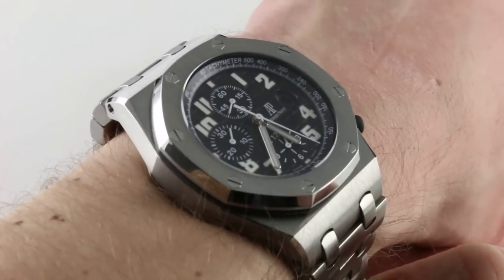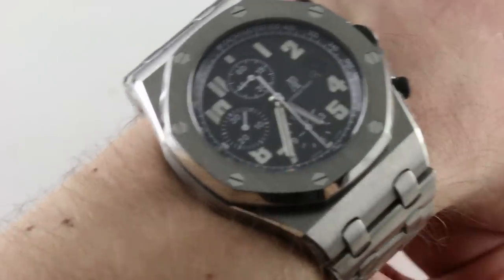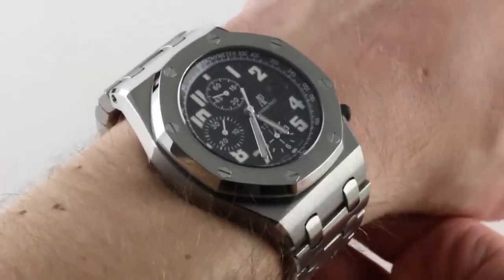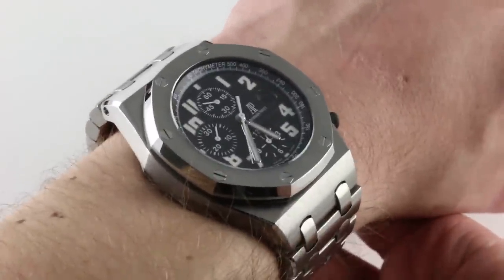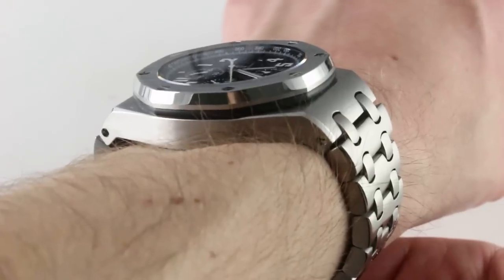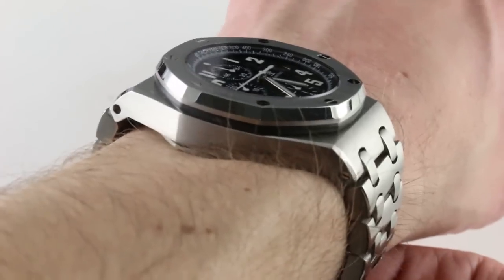You can see 42 millimeters across the round of the case. This is a big watch and it wears bigger than a conventional 42. The watch has an imposing seat on the top of my wrist because the lugs are 54 millimeters across my wrist.